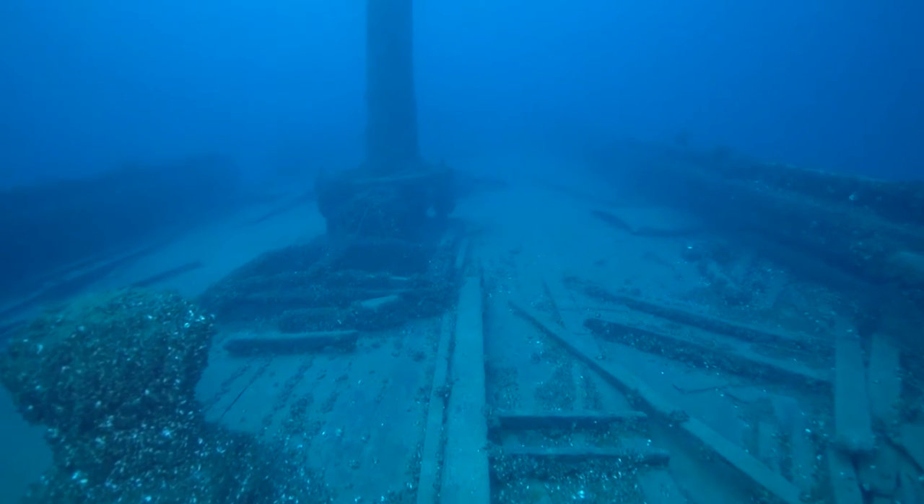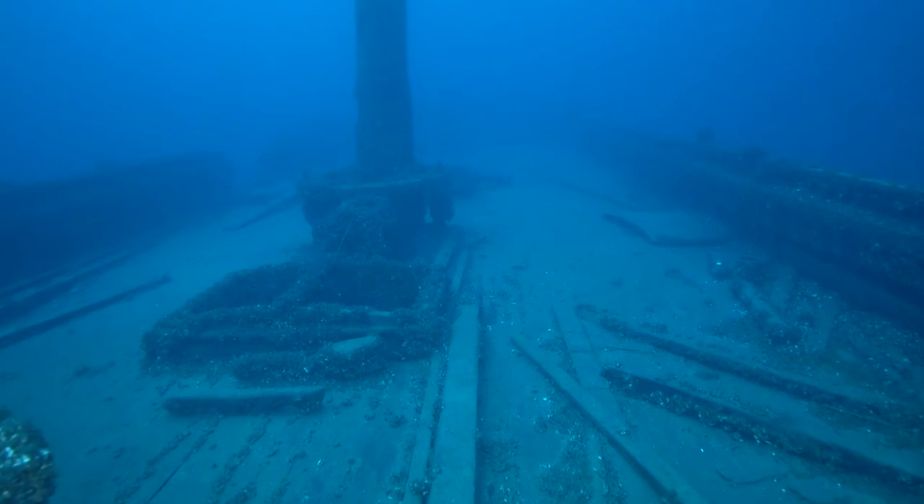Reaching midships, we see the capstan and the mainmast, which is still partially standing.